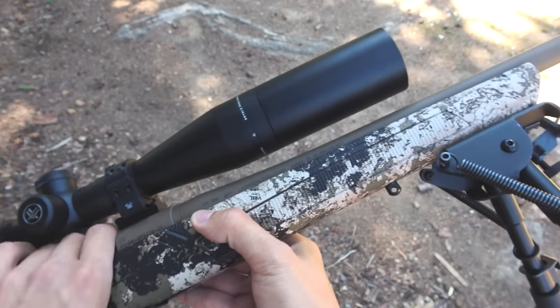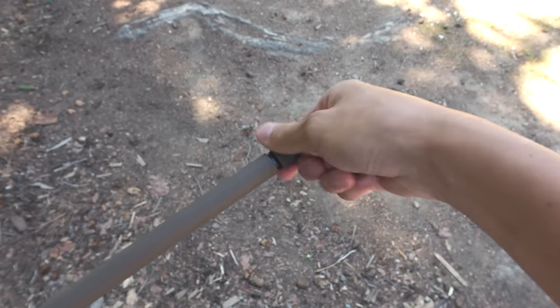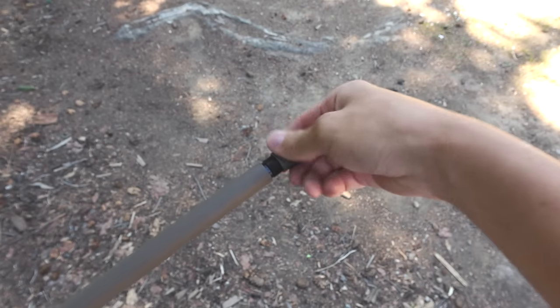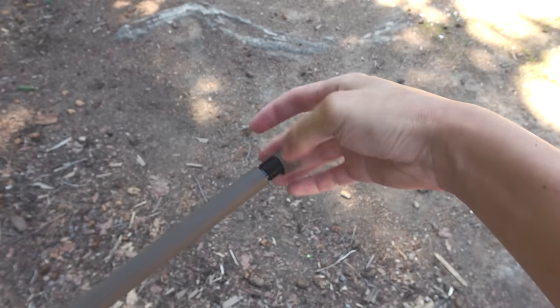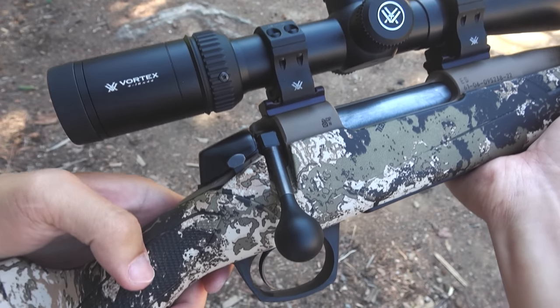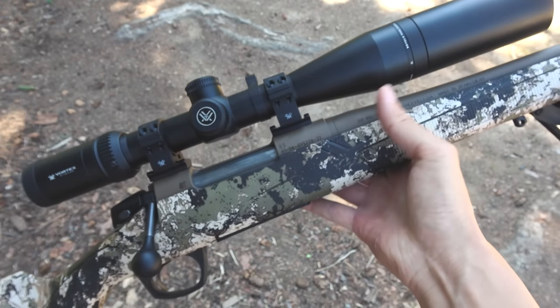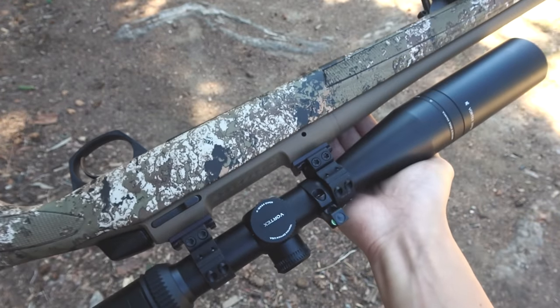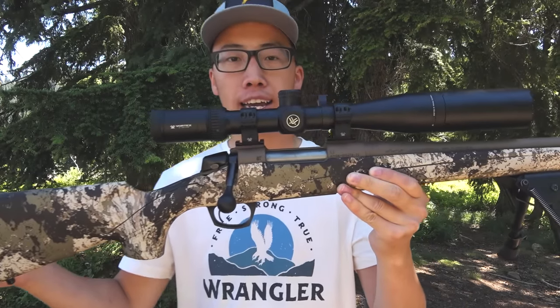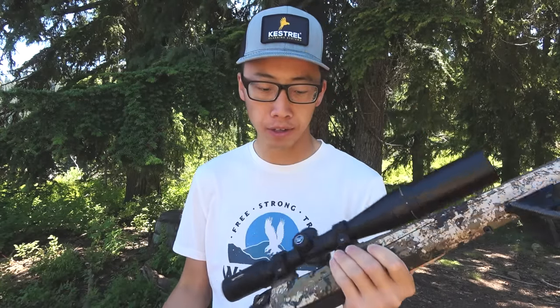At nearly half the cost, or sometimes even more than half the cost depending on which rifle you're looking at — that is exactly why I had to go buy myself a CVA Cascade. This is not a sponsored video; CVA did not send me this rifle. I bought it with my own money. For anybody who is just getting into hunting, this is my recommendation: the CVA Cascade bolt action hunting rifle for $600. I don't think you can beat it for the price.